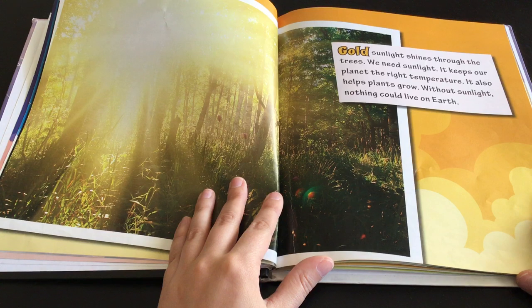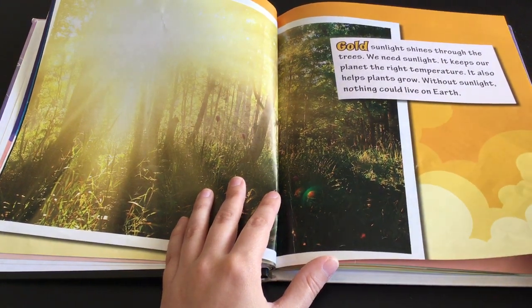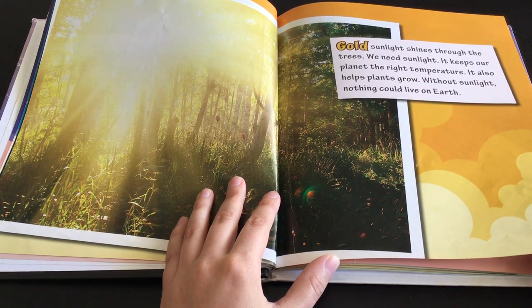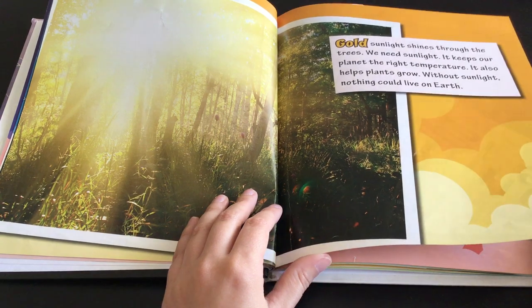Gold. Sunlight shines through the trees. We need sunlight — it keeps our planet the right temperature. It also helps plants grow. Without sunlight, nothing could live on Earth.